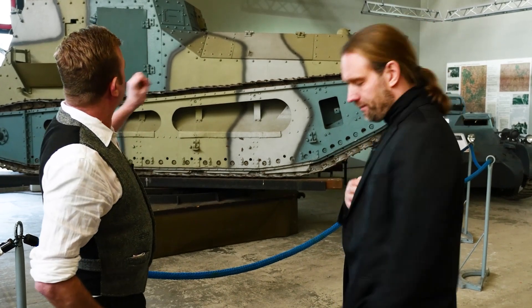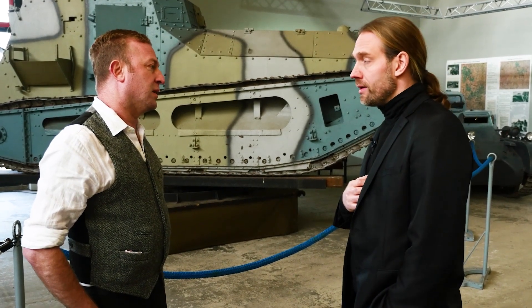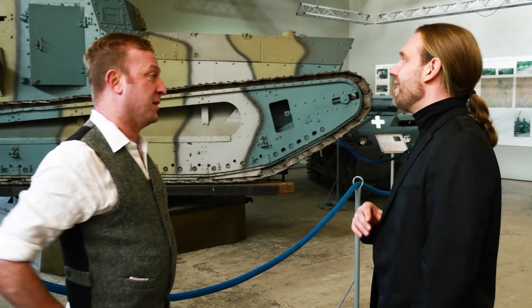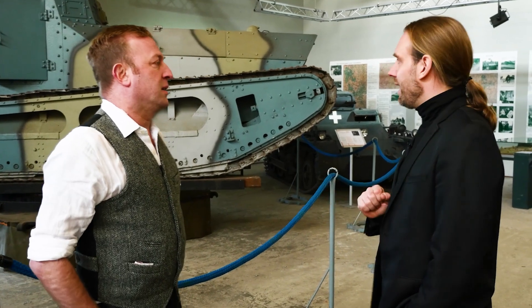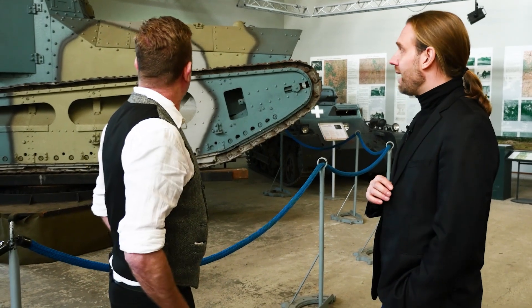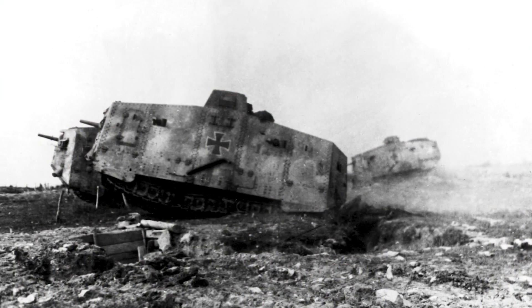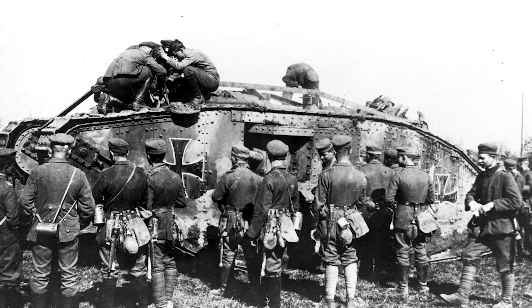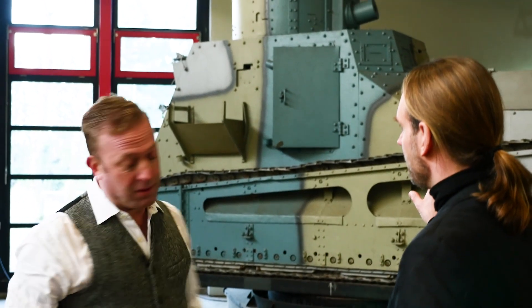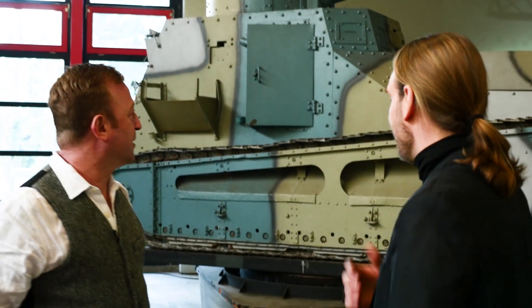When did they actually get these into production? They rushed them into production in the last weeks of the war. When the armistice came, around 10 of them were nearly finished on the assembly line, but they were never in action. The design was sound — it would have worked. And the Germans had enormous plans: remembering they had only 20 A7Vs and 180 captured tanks, they planned to build 400 heavy tanks and 4,000 of these light tanks.